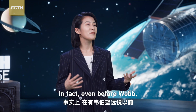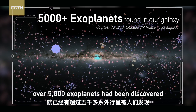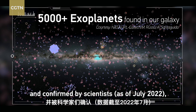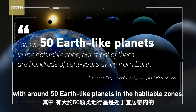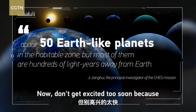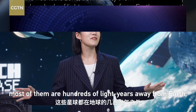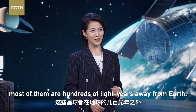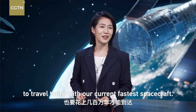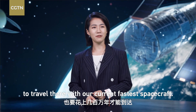In fact, even before Webb, over 5,000 exoplanets had been discovered and confirmed by scientists, with around 50 Earth-like planets in the habitable zones. Now, don't get excited too soon, because most of them are hundreds of light years away from Earth, meaning it could take us millions of years to travel there with our current fastest spacecraft.